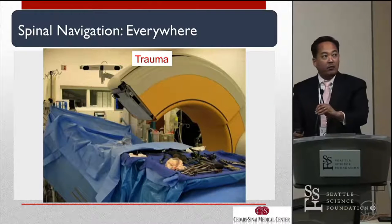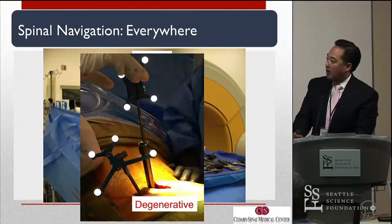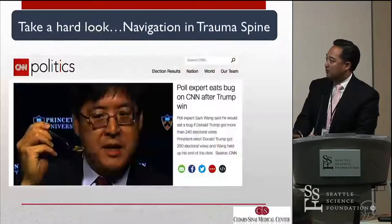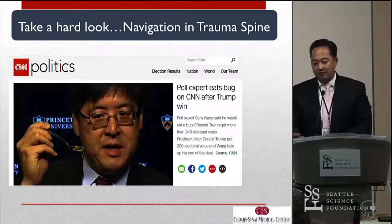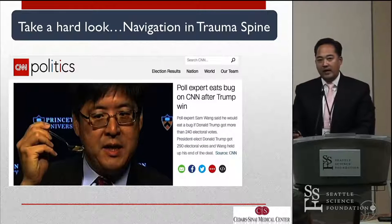At Cedars, we navigate everywhere — a second layer of disclosures — whether it's trauma, degenerative, deformity, MIS, or cervical. I use OARM almost for everything. I do think navigation is superior to fluoroscopy across all those sub-patient populations. But what I don't want to be is the guy who joins the bandwagon and doesn't critically think about how navigation is applied to every population.